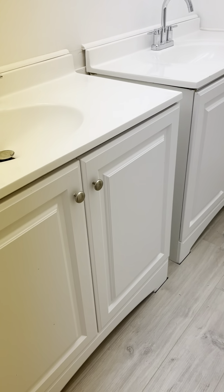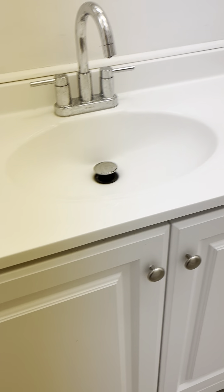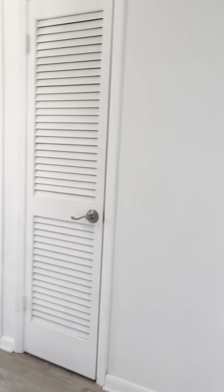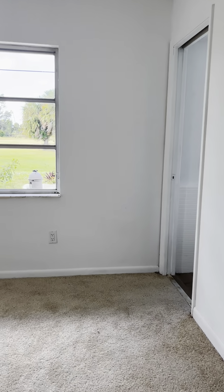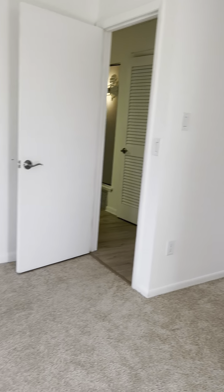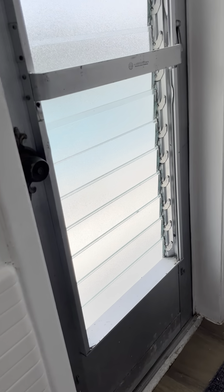They put two separate vanities here, so you have a double sink and a bathtub. It looks nice but feels a little janky — maybe it's the doors. The windows are definitely older. I'm just pointing this out because I think it's important for you to know what I'm seeing. They have these older metal doors which were not redone.